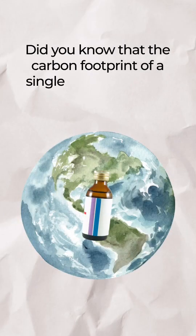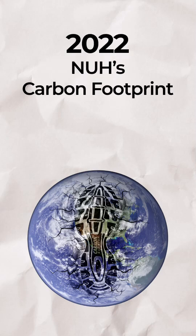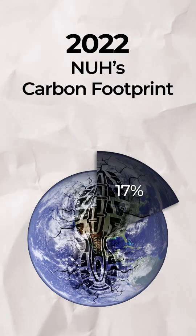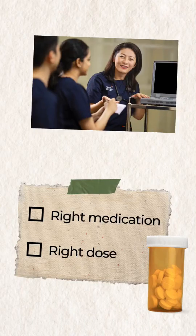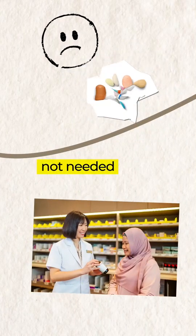Did you know that the carbon footprint of a single medication can go up to tens of kilograms? In 2022, close to 17% of NUH's carbon footprint came from medications. We want to reduce this number, and we did it by educating our care team to prescribe the right medication at the right dose and discourage prescribing medication that is not needed.